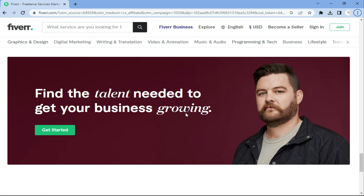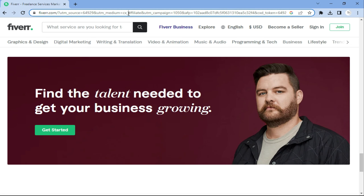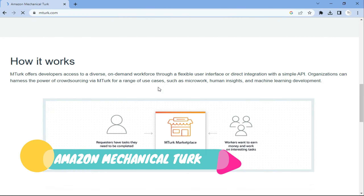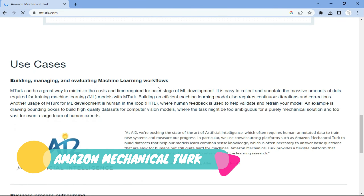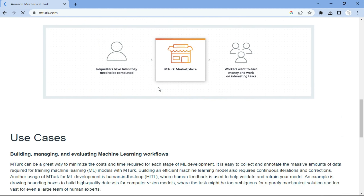Next is Fiverr. Fiverr is a similar platform to Upwork but focused on providing freelance services. It is a great place to find a wide range of data entry jobs, from data collection and data entry to data processing and analysis. Go to Fiverr, create a professional profile, apply for jobs, and you will be lucky.